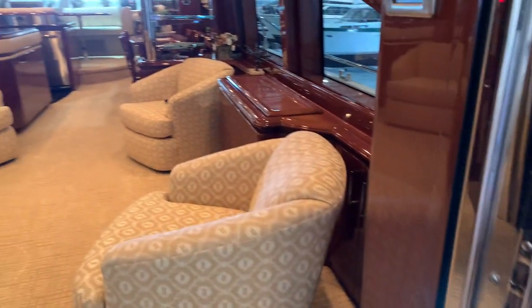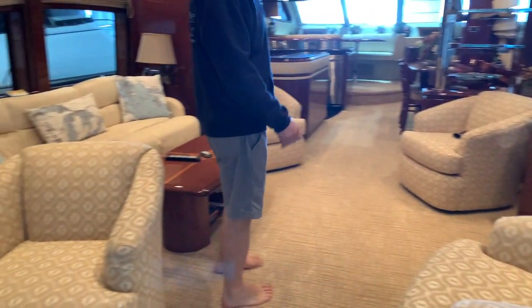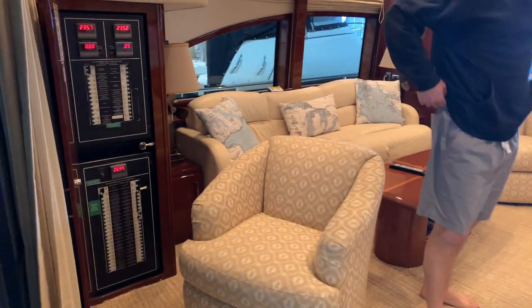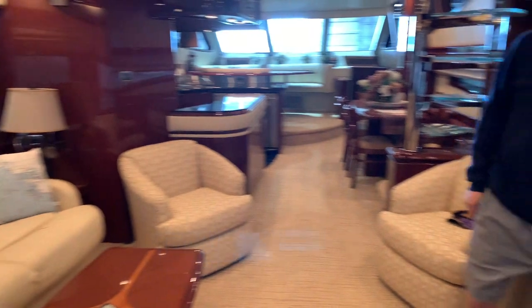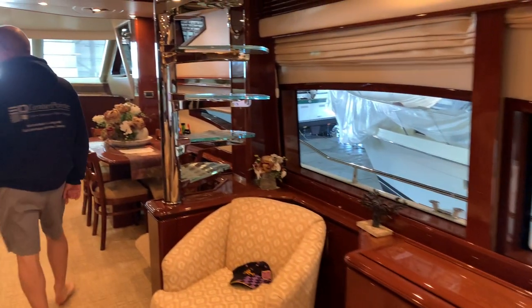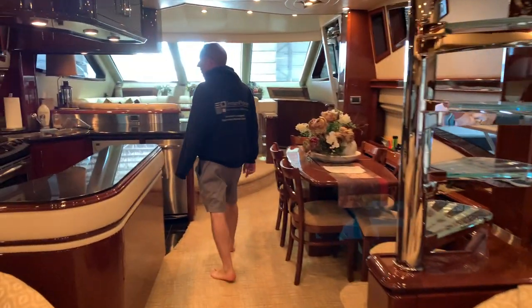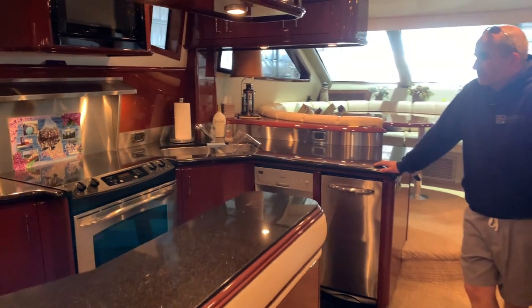This has always been one of my favorite spaces on all the boats that we carry and sell. The interior of these 65s is just a great layout. There's a flat screen TV that pops up. It's a four-stateroom boat with an awesome galley and full-size appliances.